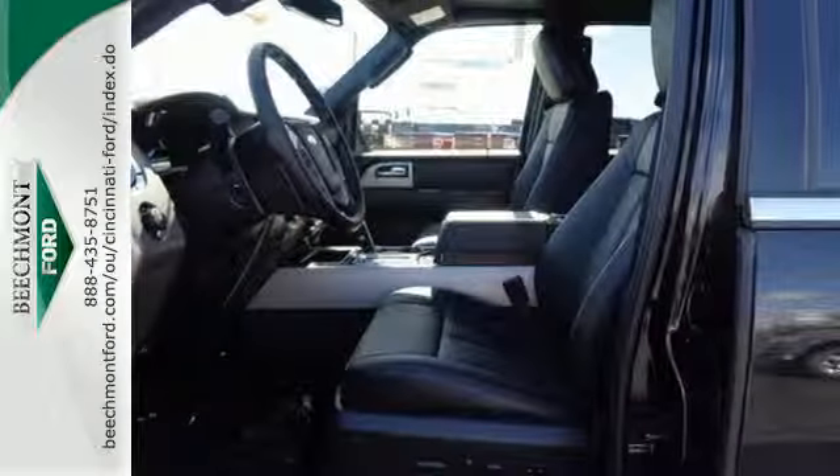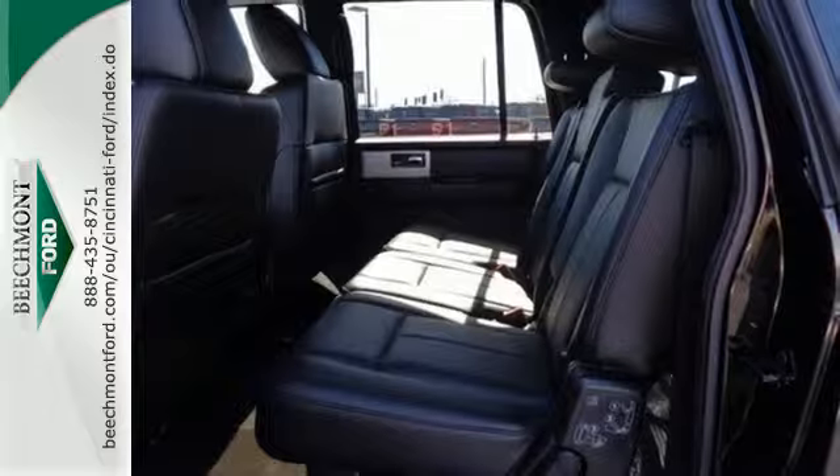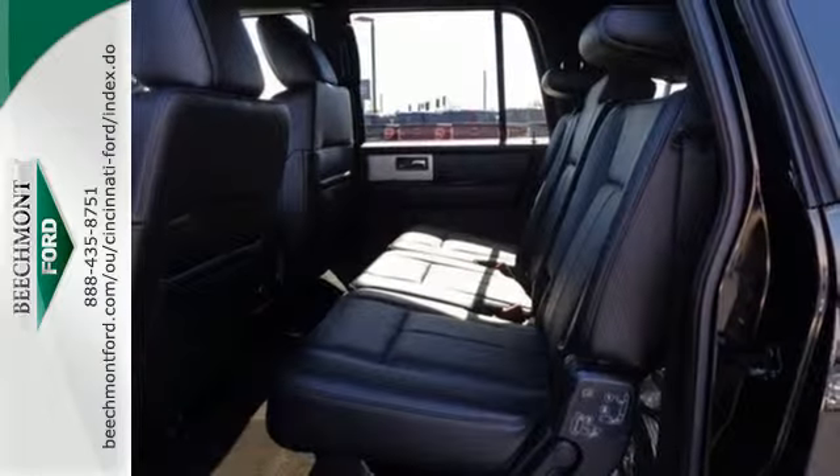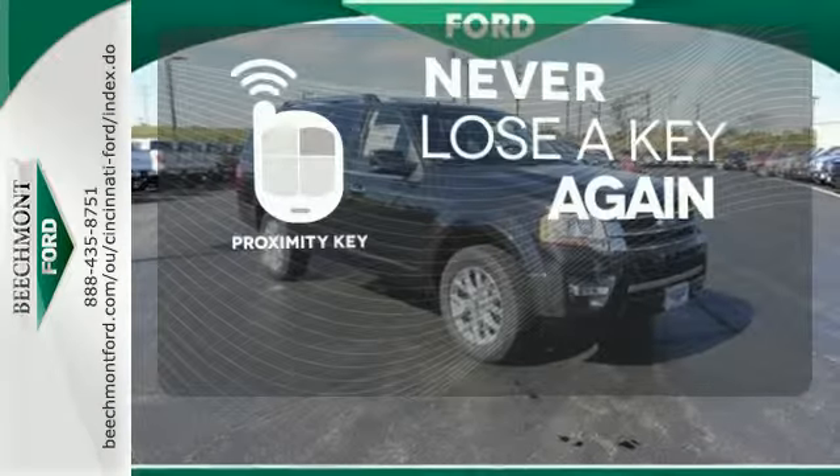Parking sensors, adjustable pedals, and a universal garage door opener give you plenty of convenience. It also has a trailer hitch receiver, fog lights, aided mirrors, multiple airbags, and a multifunction steering wheel. Get in and get going with Proximity Key.